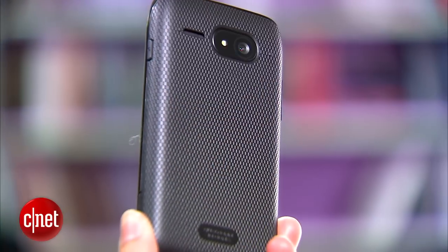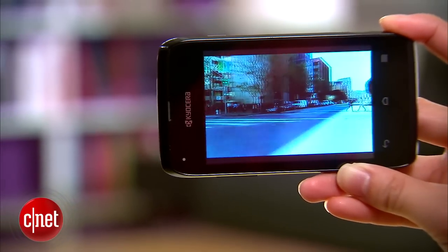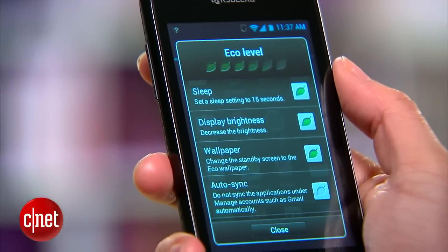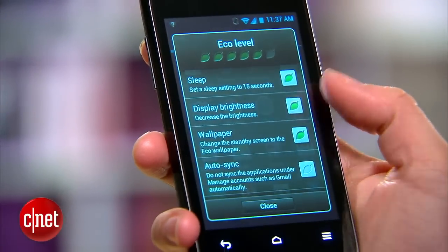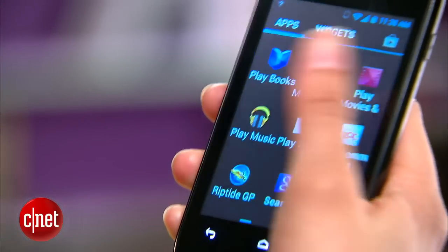On the back is a 3.2 megapixel camera that takes surprisingly decent photos and can record 480p video. Software features include Eco Mode, an energy and battery conserving module, and MagnaFont, which increases the font size even larger than the usual max setting.